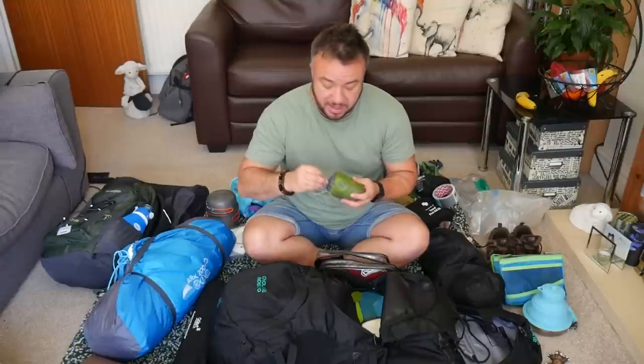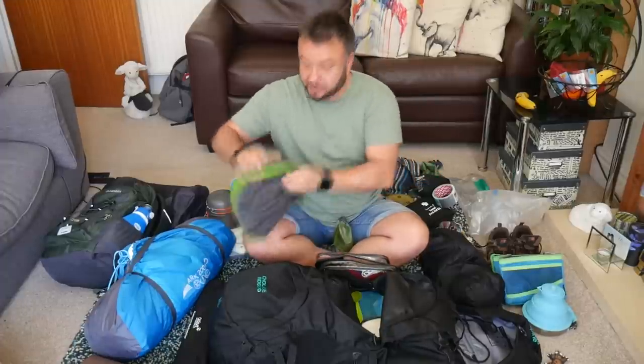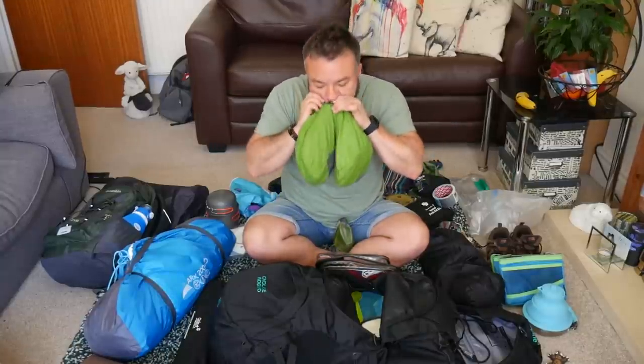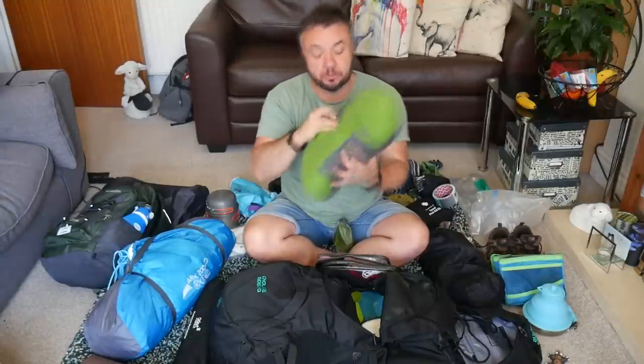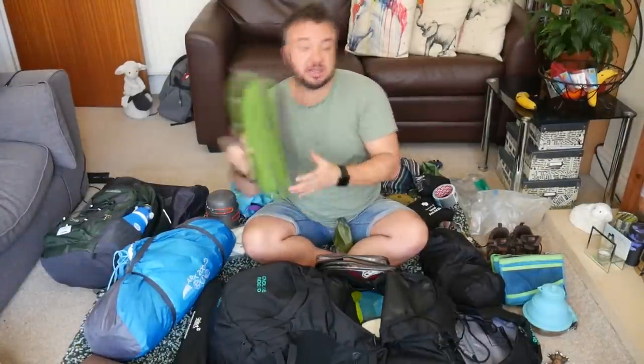I have to have a pillow, and when you can find ones this small, I don't think it's too much of a luxury. This pillow is amazing — it's the Sea to Summit. I was worried about that crinkly noise when I first got it but it actually doesn't bother me at all. It's got an incredible little valve so you can make it softer or harder just by putting more air in and pressing lightly. It's heaven.